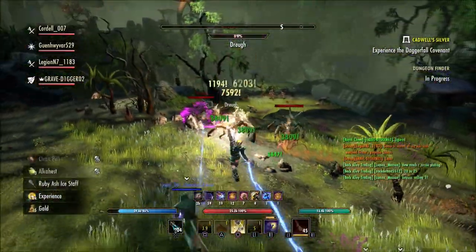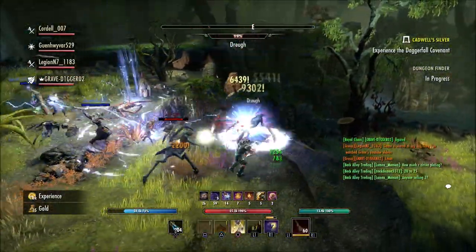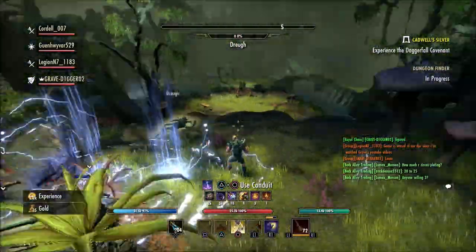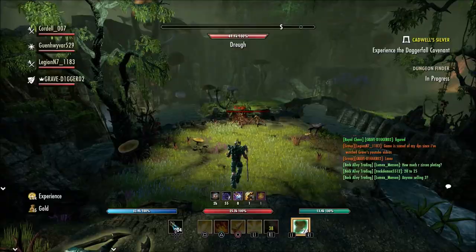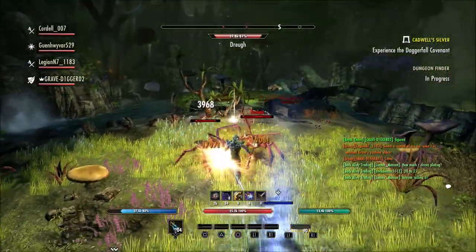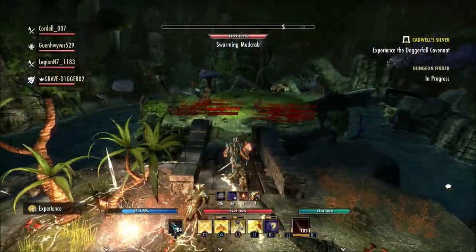In case you are curious — if you already have your collection complete, let's say you have all the stuff from a dungeon, a trial, a public dungeon, or overland sets from a certain area — once you have everything, the game will just start dropping things randomly like they used to. And of course that is going to be for overland content.